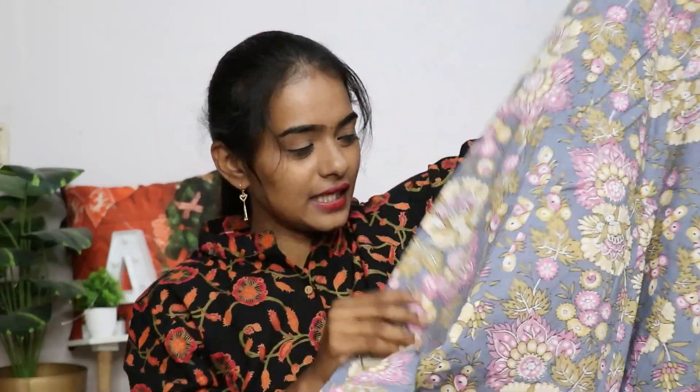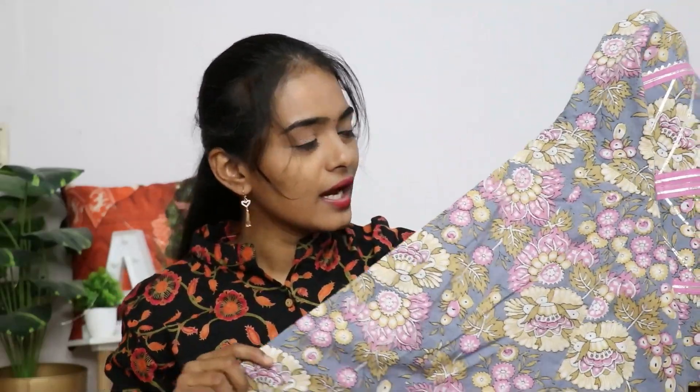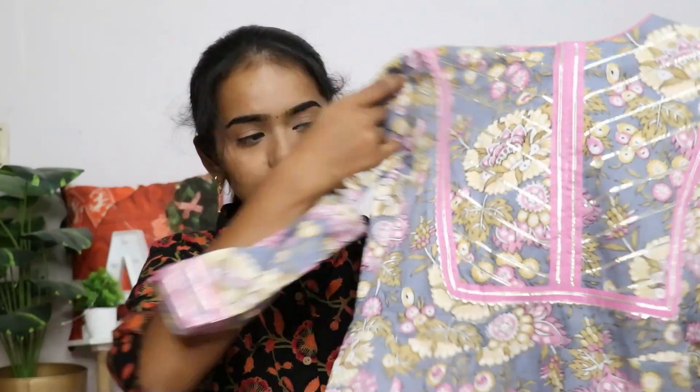This is a dusty blueish gray color with full floral print work — pink and yellow flowers. It has three-fourth sleeves with a layered hand, floral work on the neck, a normal unique neckline, silver line work and foil work on the front. The border is a pure cotton material. This is a very beautiful color.